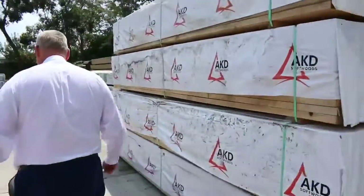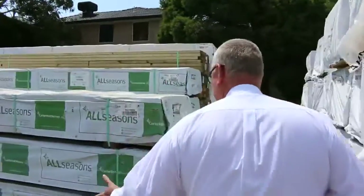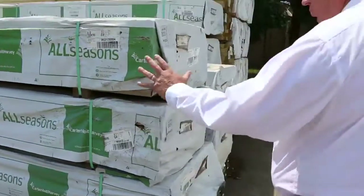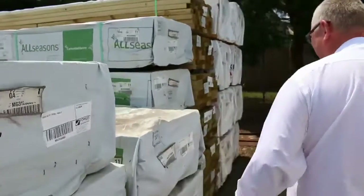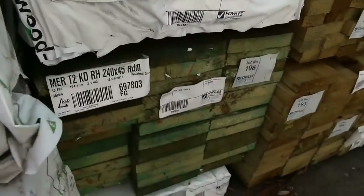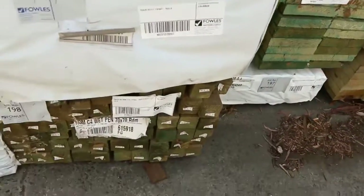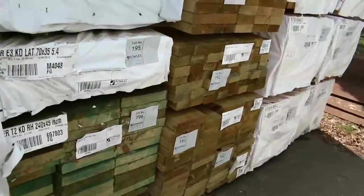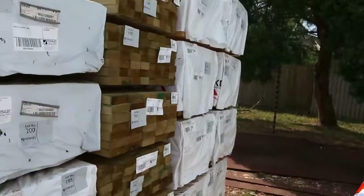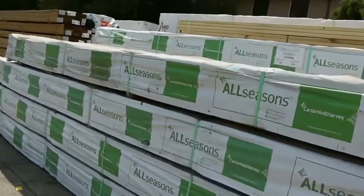Making our way down now — quality stock out of Mount Gambier. We've got some F7 treated pine, some 70 by 35 and 70 by 45, really nice quality stock. We've also got some termite treated 240 by 45, a pack of 70 by 70 treated pine posts, a heap of framing pine — 190 by 45 F5 in 4.8 — and some 90 by 45 in 4.8 as well.